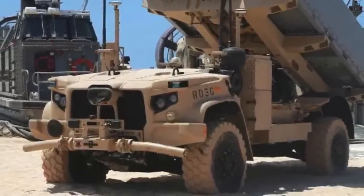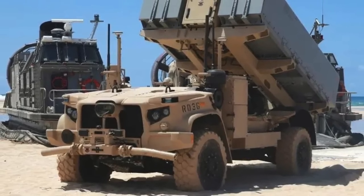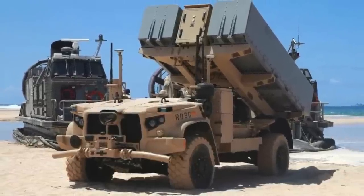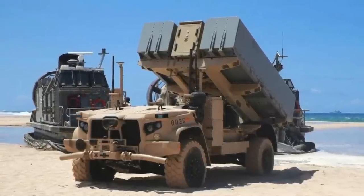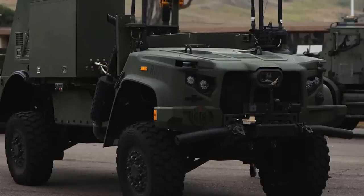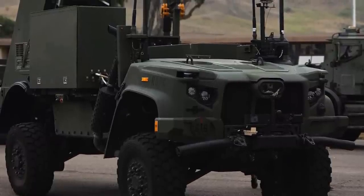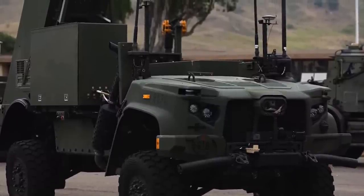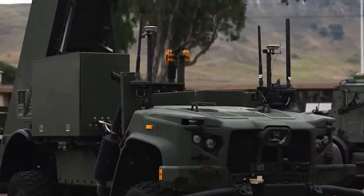The Long Range Fires Launcher presents a noticeable departure from the earlier design derived from the Joint Light Tactical Vehicle, which is configured to launch the Naval Strike Missile, also known as the Navy-Marine Expeditionary Ship Interdiction System. Unlike Nemesis, the Long Range Fires Launcher seems to accommodate only one Tomahawk missile at a time, lacking the capability to carry two ready-to-fire missiles simultaneously. The Long Range Fires Launcher also features distinct boxes on either side of the chassis center, a feature absent in Nemesis.